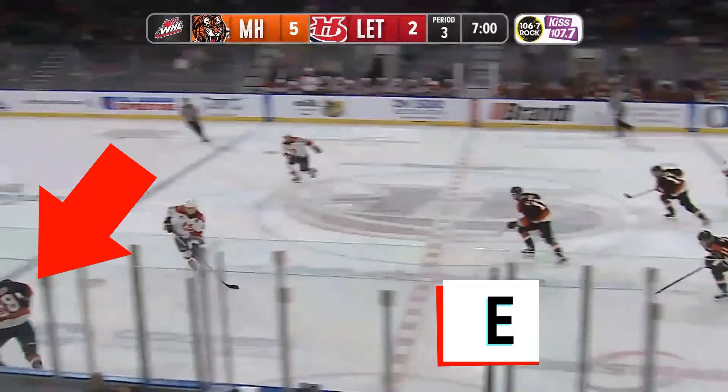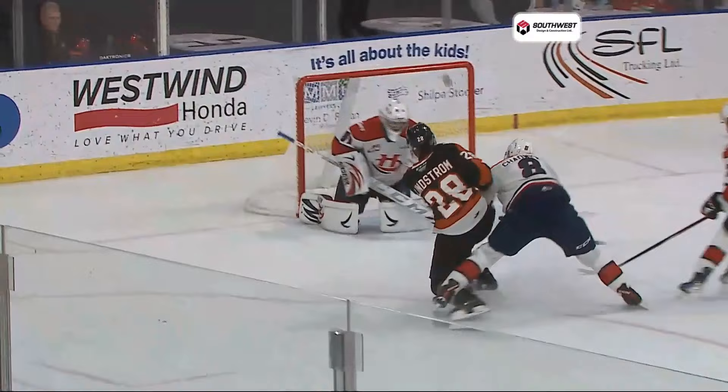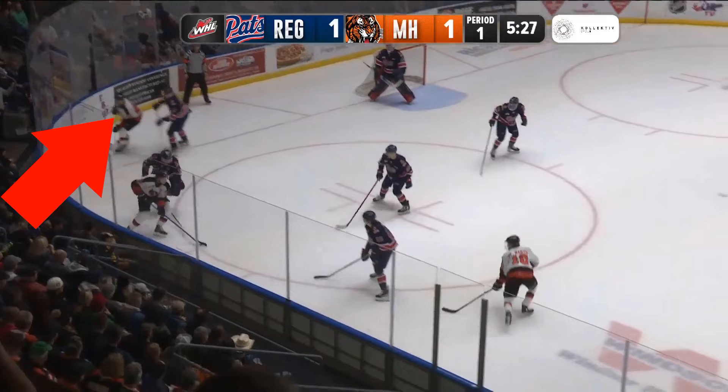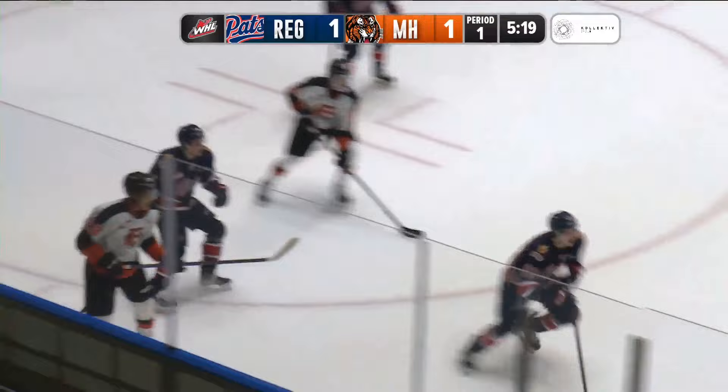Compete is a huge, huge part of the game. I've shown this clip all season long — this exemplifies Caden Lindstrom. He's literally got a guy on his back and he still has the strength to hold him off and then wires it upstairs over the goalie's shoulder. What a goal. He's got a few of those during the season — this is great work right here.